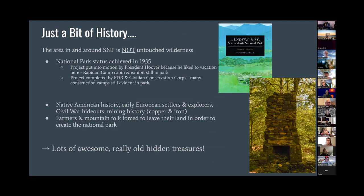I'm going to touch on just a little bit of history of the park because I'm a big nerd and have studied a lot of it. This book, The Undying Past of Shenandoah National Park by Darwin Lambert, is incredible — it goes through a lot of history I had no idea about. It became a national park in 1935 basically because President Hoover liked to vacation here and had a vacation house there, and he was friends with the guy who ran the Skyland Resort. So they decided to make it a national park and relocated everybody who lived there. The project was then completed by the Civilian Conservation Corps during the Great Depression. But there is also a ton of other history in the park from Native American history and early European settlers, Civil War hideouts, and copper and iron mines.